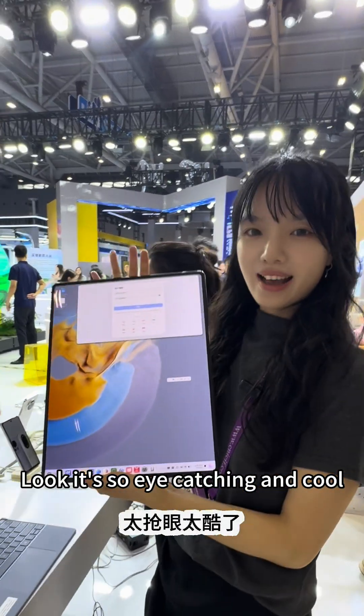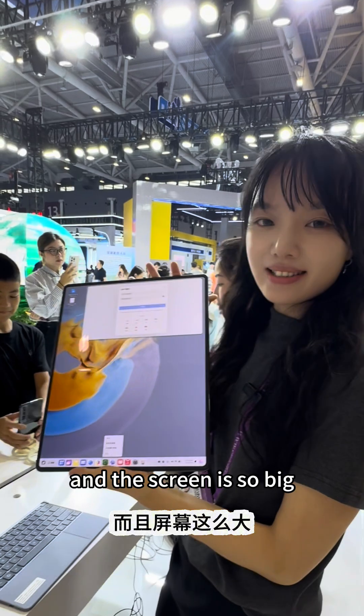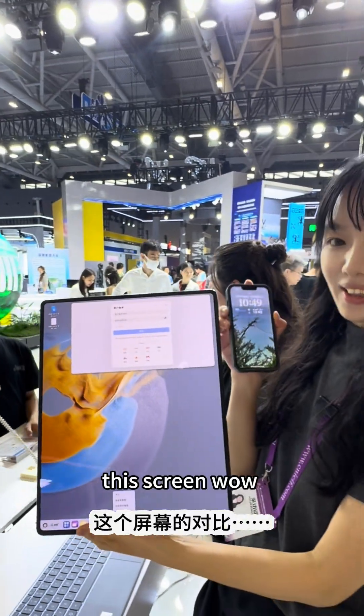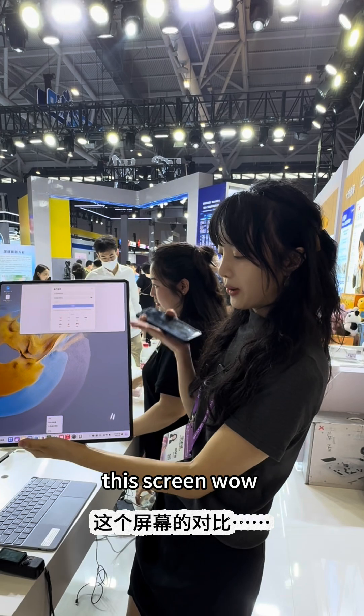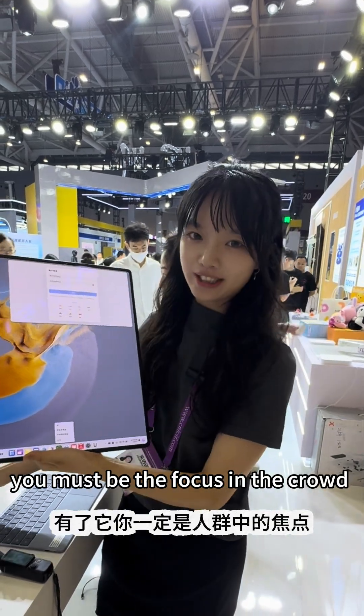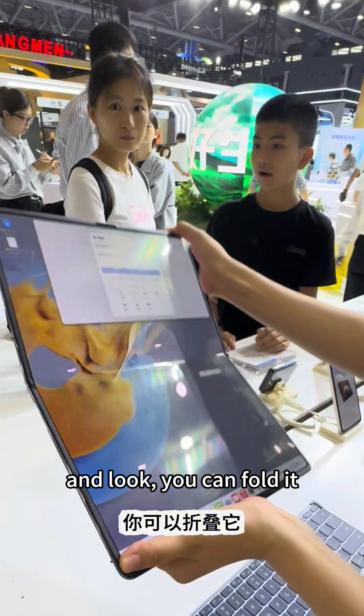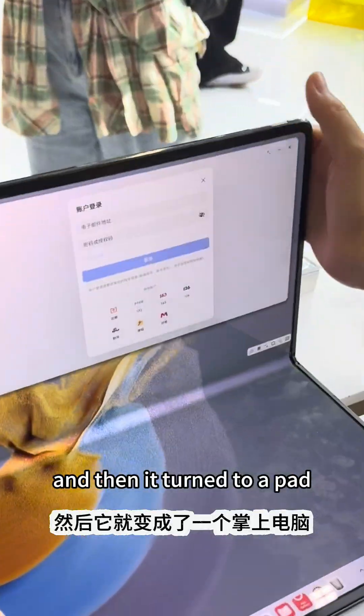Look, it's so eye-catching and cool! The screen is so big, and you can see that compared with my phone, this screen is massive. You must be the focus in the crowd! And look — you can fold it, and then it turns into a pad.